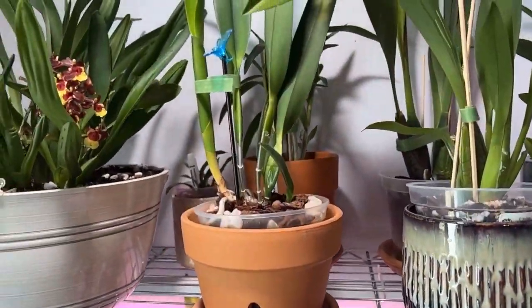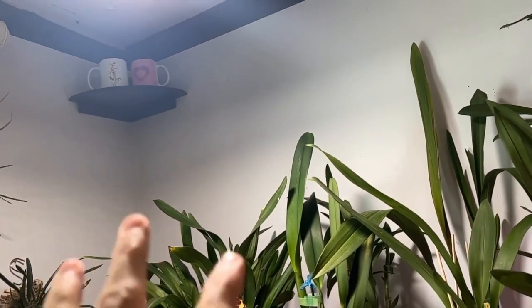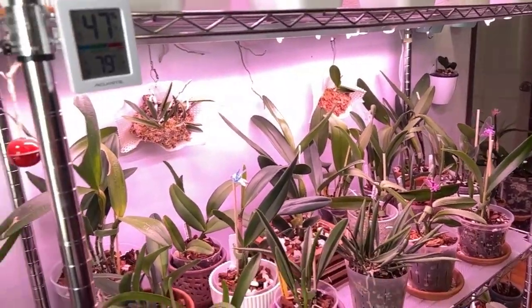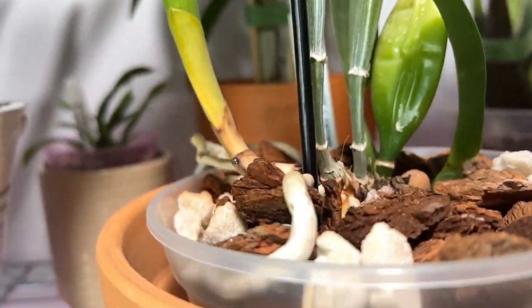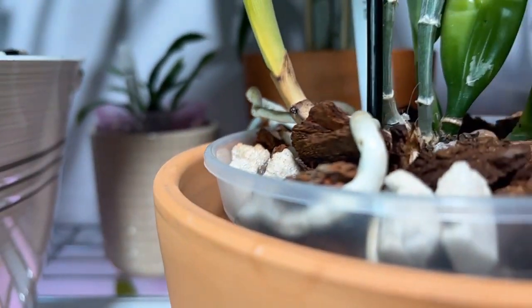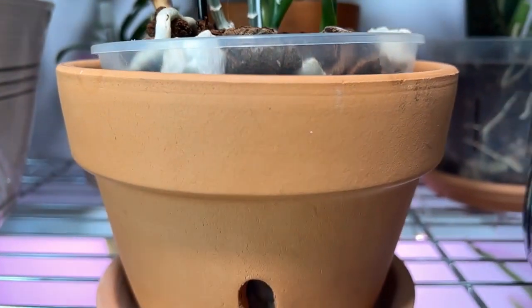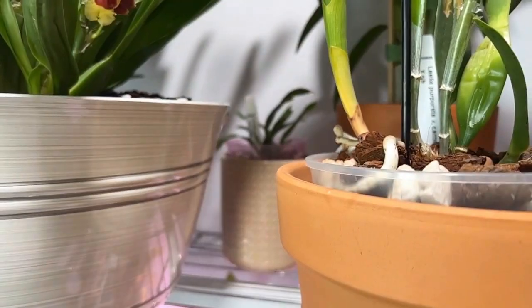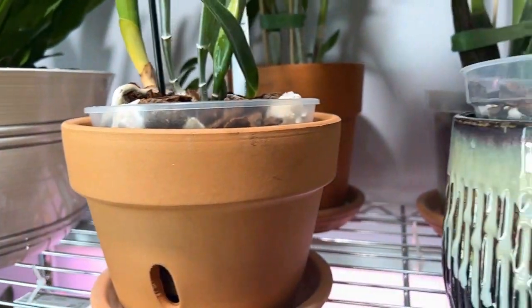Here's the purpurata. I have her sitting here where there is bright light from the Berina light that hangs just over this corner. I have her sitting about where she was when she was under the Berina lights, so I'm respecting her direction of light and growth. I do see some root activity — I just don't want to finagle her too much.